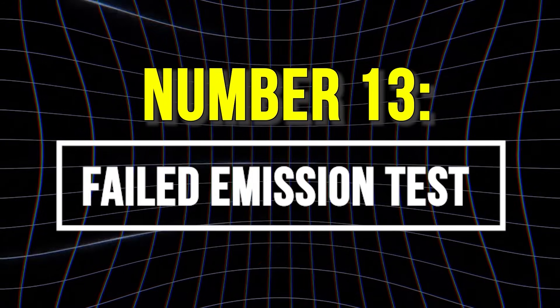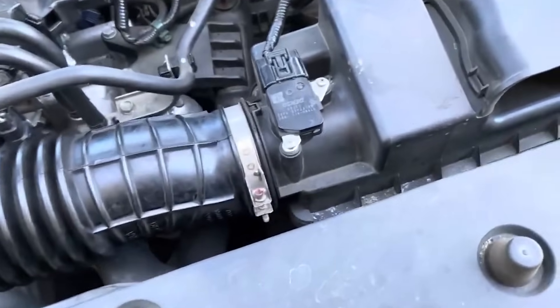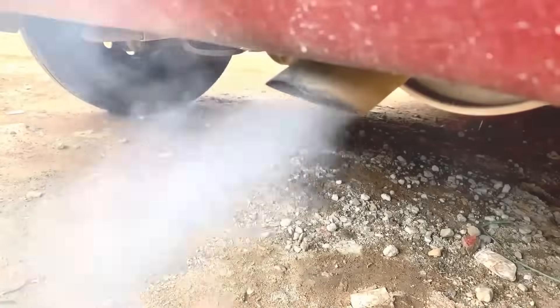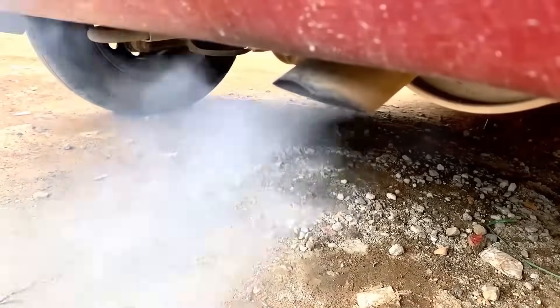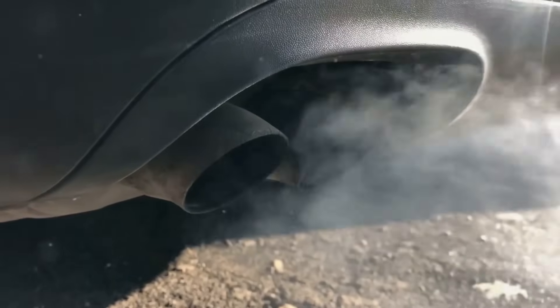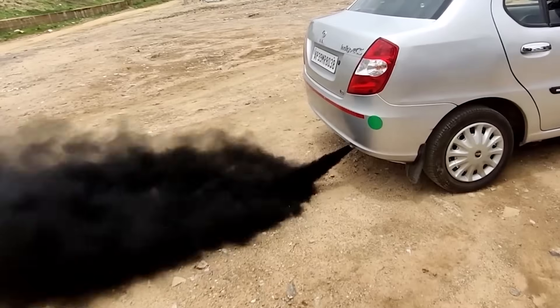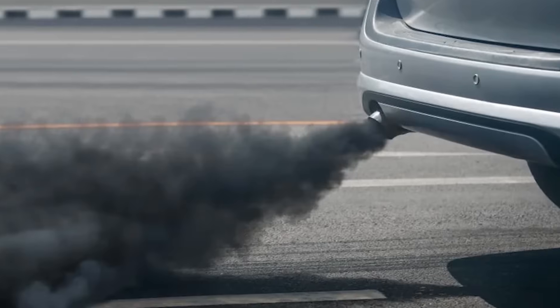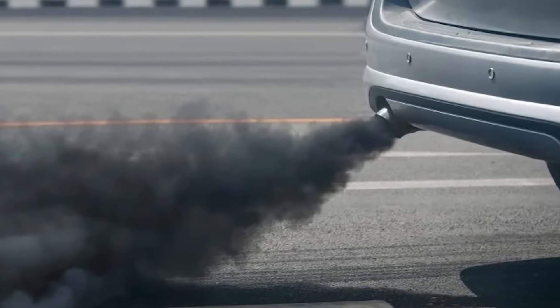13. Failed Emission Test. A failing MAF sensor often causes cars to fail emissions tests because it makes your engine run too rich, spiking harmful hydrocarbon and carbon monoxide emissions, or too lean, increasing dangerous nitrogen oxides. Both scenarios push pollution levels past legal limits, turning a simple smog check into an expensive headache.